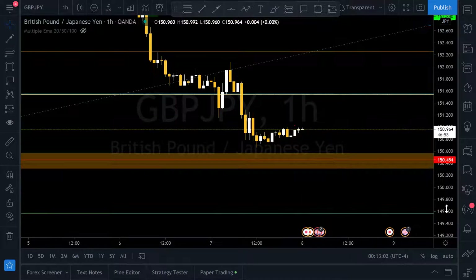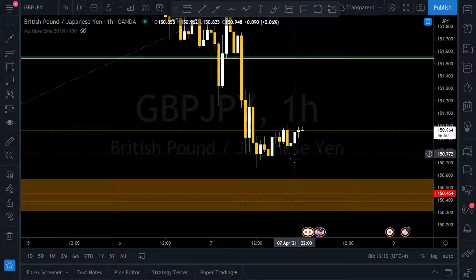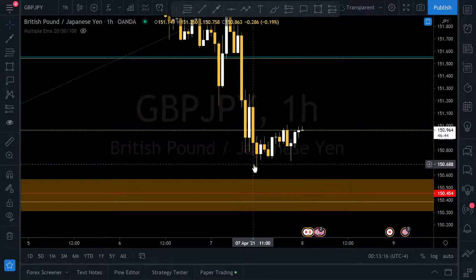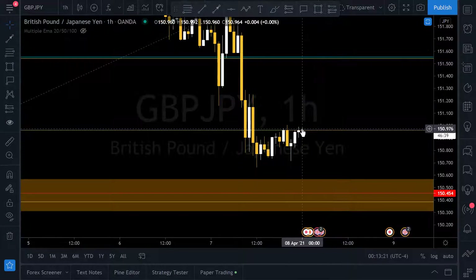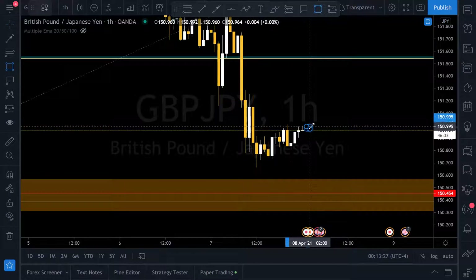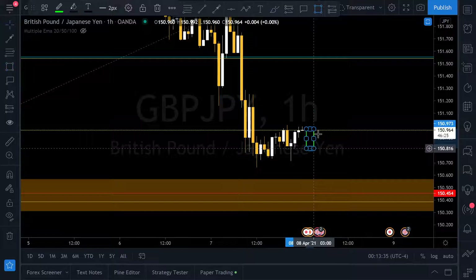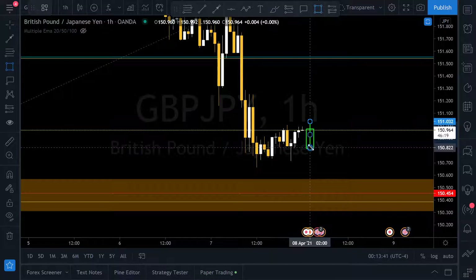We need a close above the level. People say you're going to get a worse risk-to-reward — don't worry about that when it comes to confirmations. You don't have to worry about getting in at the very beginning of the move. You want to get near it, be in the meat of it, and have confirmations. A candle can start forming and you jump in, thinking it's breaking out, but then it turns into nothing but a big wick.